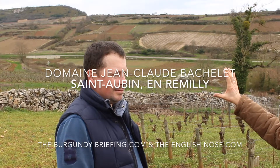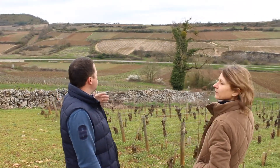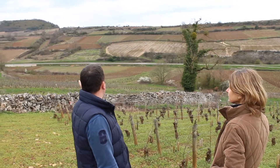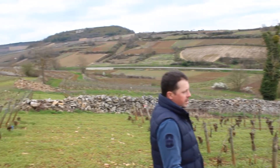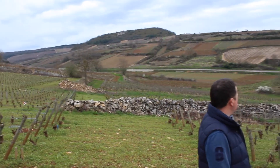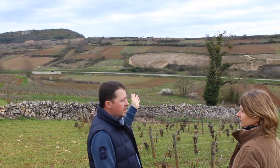Jean-Baptiste, you were saying that Enreméilly is really a very large climate, stretching. Yes, it's very wide, just at the opposite of Charmois, with the south-west exposure. And it's very wide because on the left part you have Saint-Thomas Premier Cru de Corton, which can be called Saint-Thomas Premier Cru Enreméilly. And you go on the right until Chassagne Premier Cru Enreméilly.